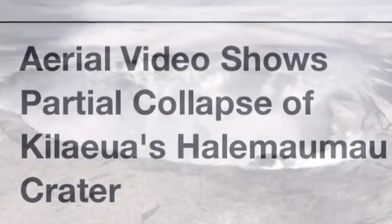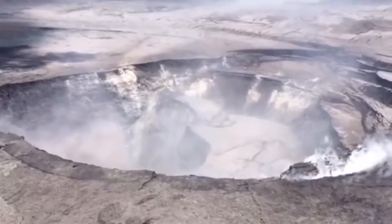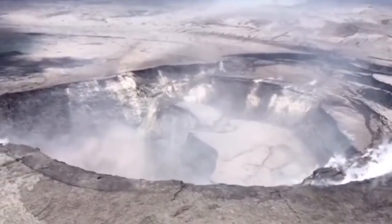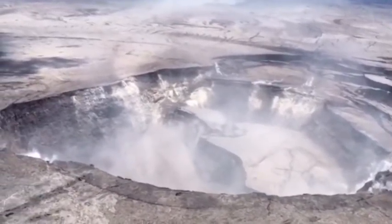Aerial video shows the partial collapse of the Halemaumau Crater at the summit of Hawaii's Kilauea Volcano, as well as video showing lava flowing through fissure vents.